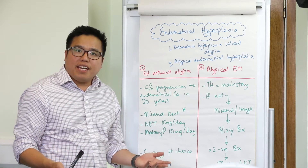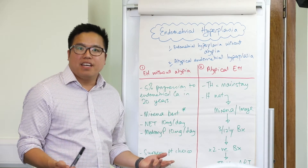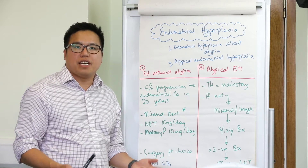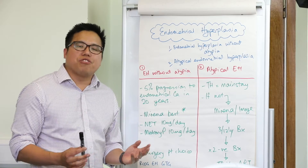If there's obesity, the woman needs to address this. And if the woman is on estrogen-only hormone replacement therapy, then you need to add some progesterone to protect her endometrium. In terms of management, Mirena is your first choice treatment.